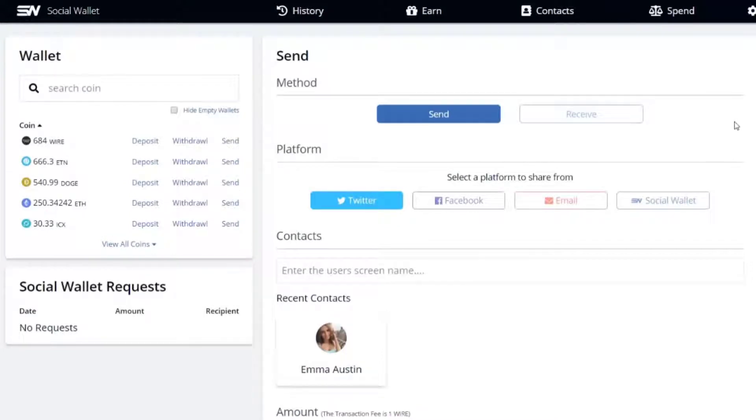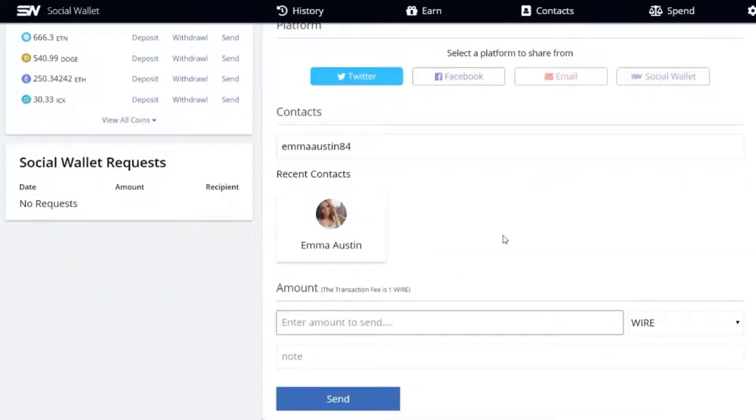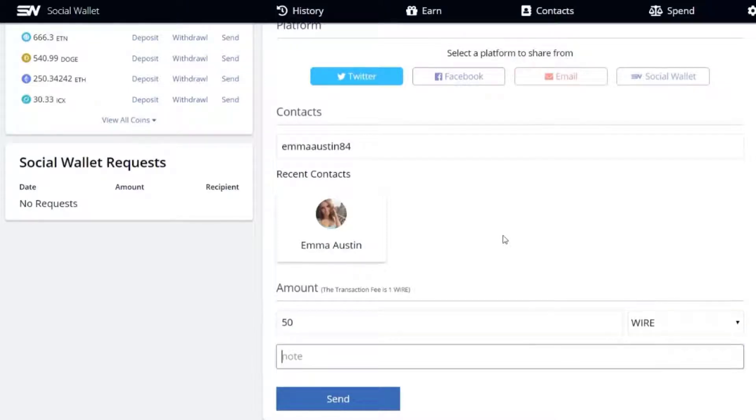Today I'm going to be using Twitter to send to my friend Emma. Send is already selected, Twitter is already selected. We're going to type in Emma's username on Twitter, EmmaAustin84. Or I could have selected her from my recent contact list. We are then going to enter the amount, which is 50 WIRE. Type a little note: Enjoy the wire tokens. And hit send.